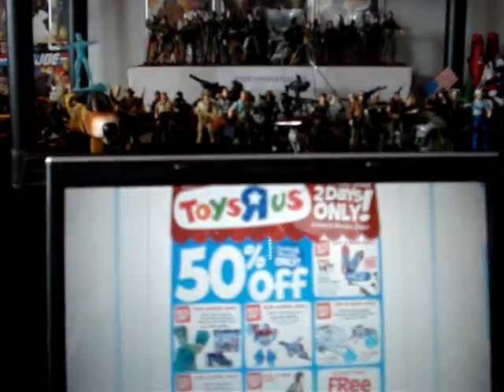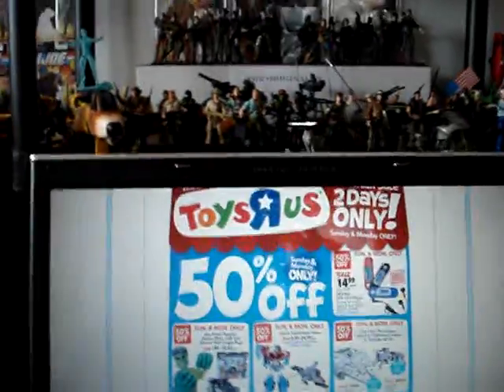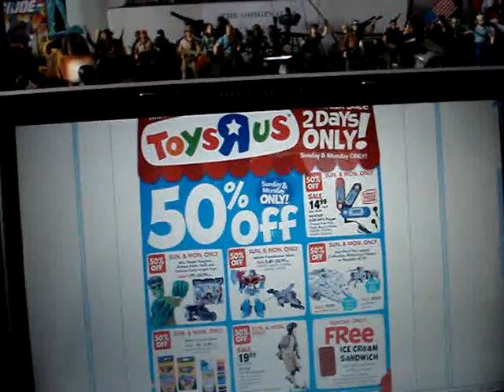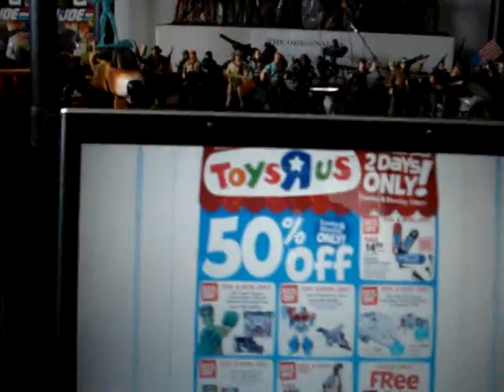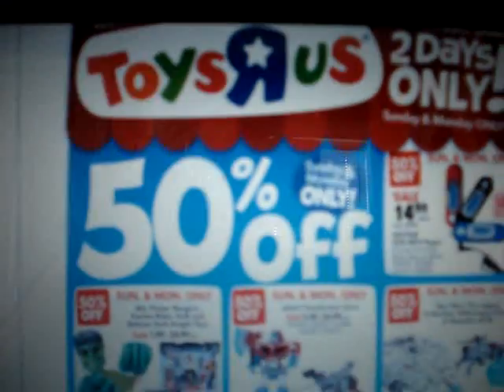Hey guys, I know there's a couple subscribers on here that are Star Wars fans, and I don't know if anyone went out this past Labor Day weekend, but Toys R Us had this awesome two-day sale for 50% off.